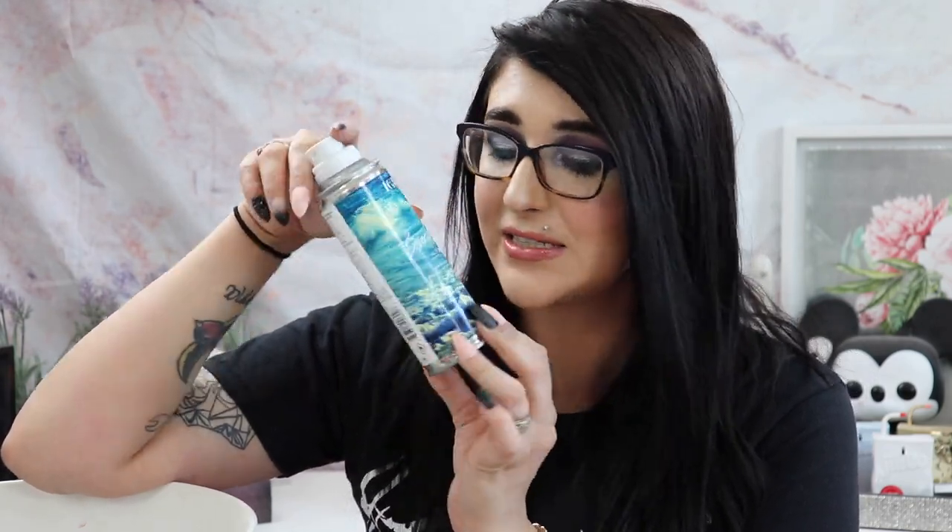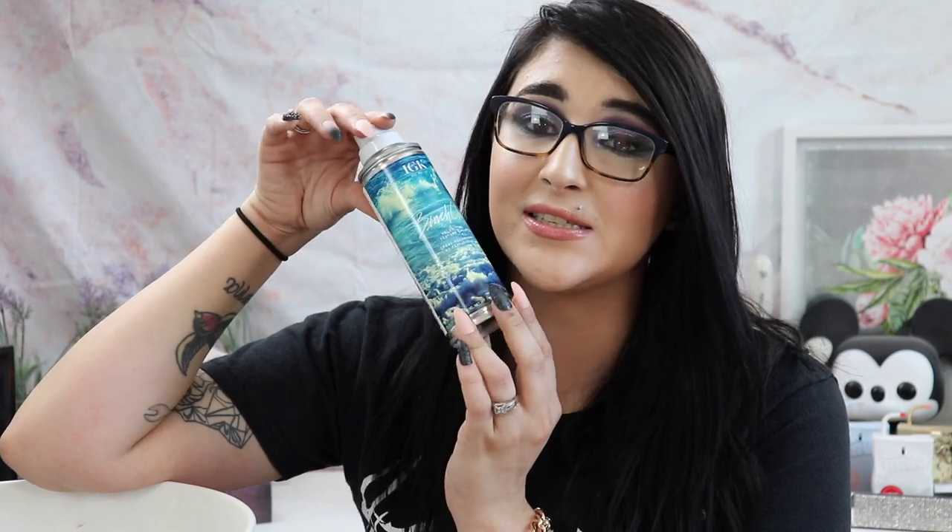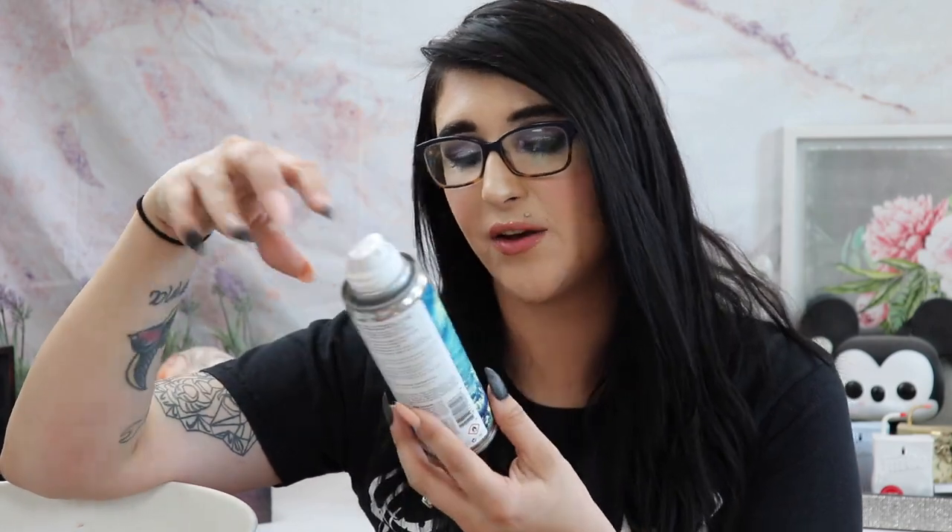I used up the IGK Beach Club Volumizing Texture Spray and I really liked it. It provided volume and texture, I used it to scrunch up my hair, and I love the packaging. I already have a backup and a couple of travel sizes. I would 100% repurchase this — it's really good.